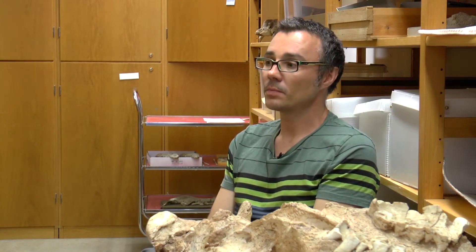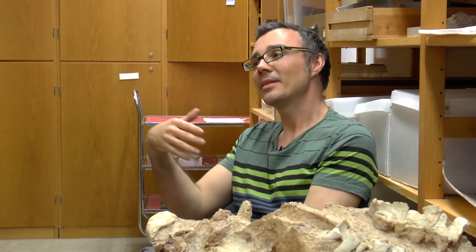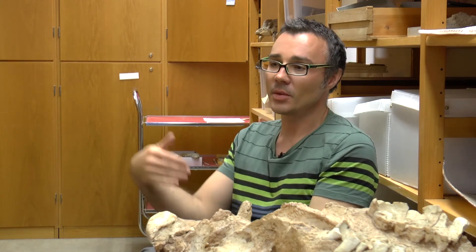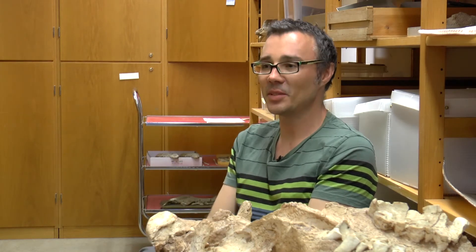They're very important because they come from continents like Africa, South America, and places like Madagascar. And during the age of dinosaurs, these landmasses were all joined together and formed Gondwana — the giant super southern continent. And these are sort of remnants of this, animals that lived in this super continental landmass that was then breaking up at this point in time.